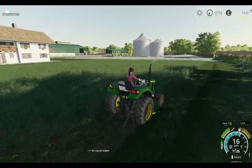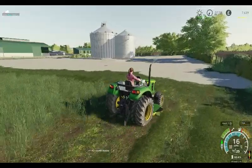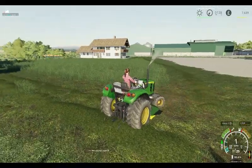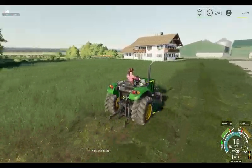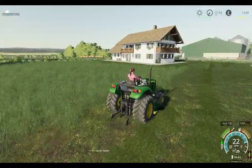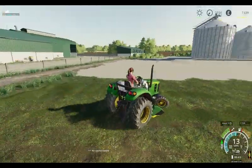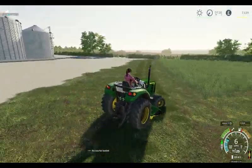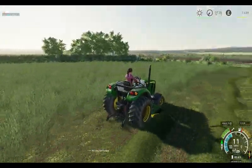This is a new tractor that was delivered after you joined us yesterday. Nice size, set up for mowing the lawns. It mows pretty quickly as well, so not too long mowing the lawn.